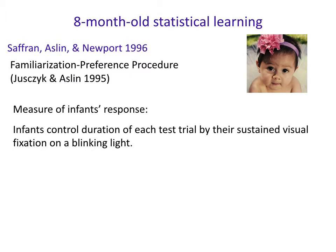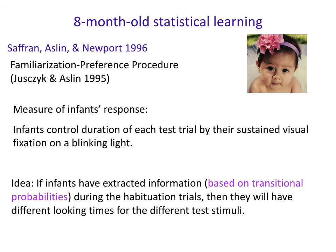They used a familiarization preference procedure. The way they measure infant response is by looking at their sustained visual fixation on a blinking light. The idea is that if infants have extracted information based on transitional probabilities during habituation trials, then when given different test stimuli they'll have different looking times depending on how surprising they find each stimulus. This is an indirect measurement based on how surprised babies are, and from that we try to infer what surprised them based on what we habituated them to.